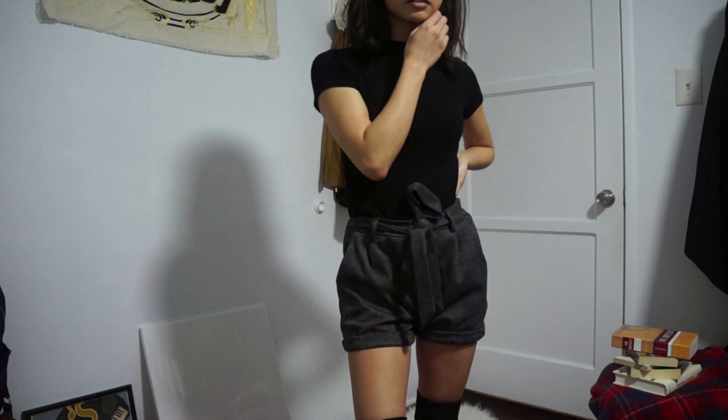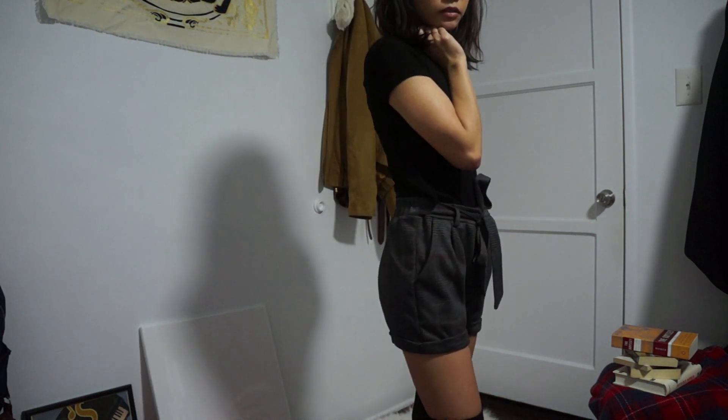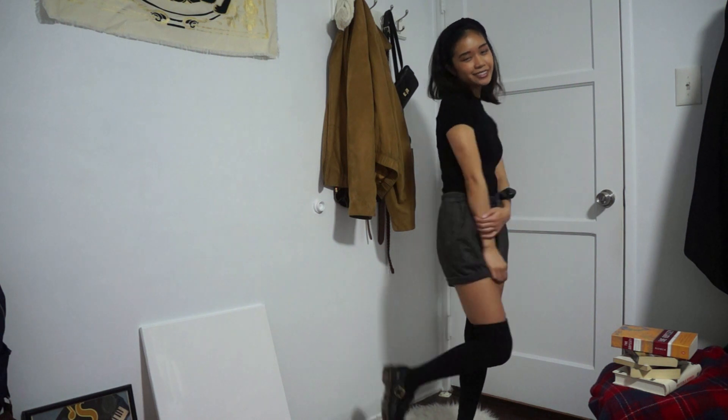For my first outfit, I'm wearing a black scrunch headband with a short-sleeved mock neck top and pairing that with these dark gray plaid shorts, which were actually originally pants, but I didn't like how they fit as pants so I cut them into shorts. And I'm wearing all this with some thigh-high socks and Doc Marten Polleys.